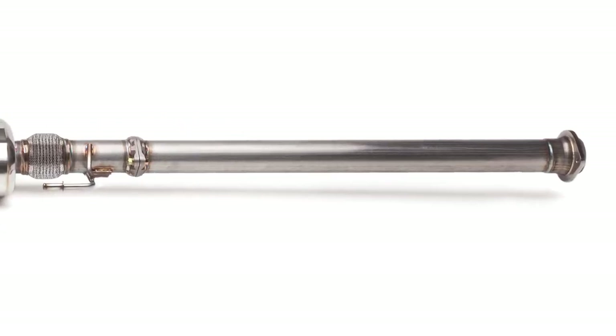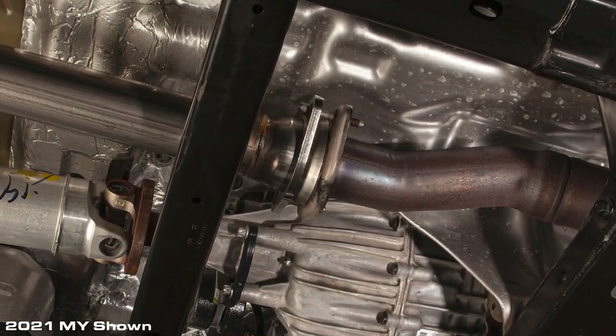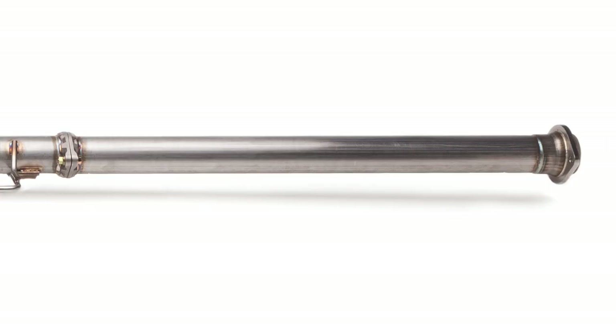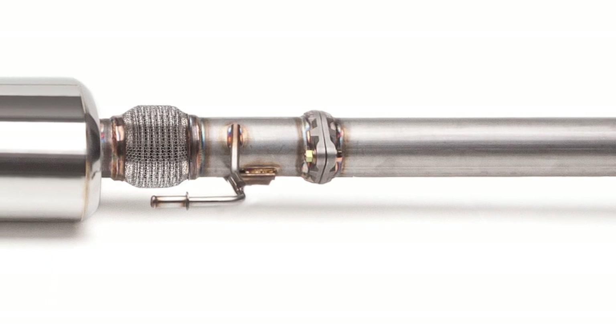The first piece starts where this flared section mates to an OEM downpipe with a donut flange formed to match the OEM geometry, so you get a proper spherical sealing surface. And on the other end you'll see the first of four custom designed Cobb cast flanges.